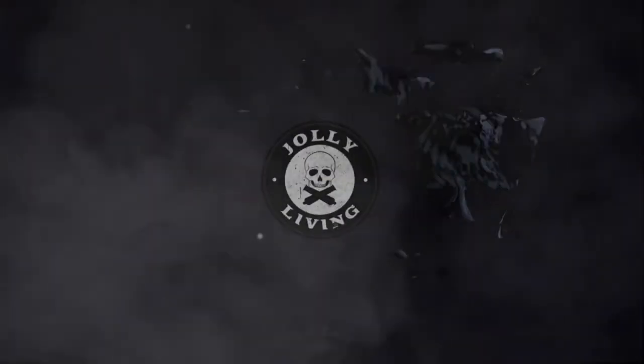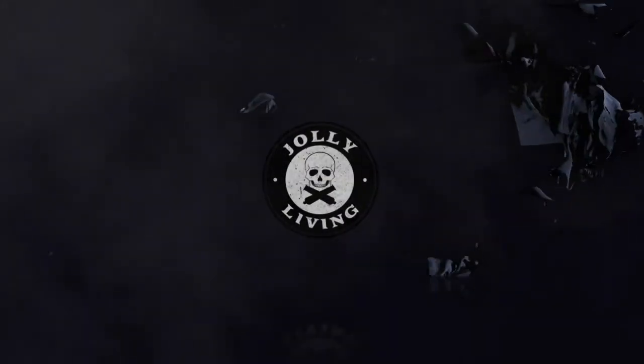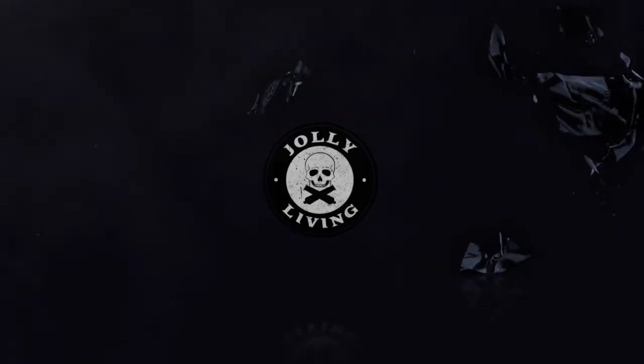On today's episode, we're going to discuss my philosophy for everyday carry. Hey guys, welcome back to Jolly Living. I hope you're having a sensational day as always. On this episode, we're going to be discussing everyday carry.